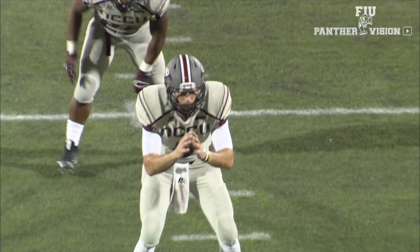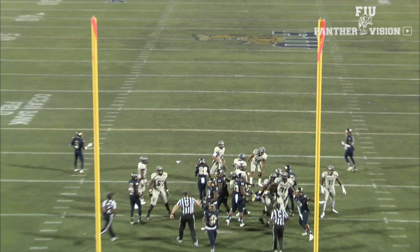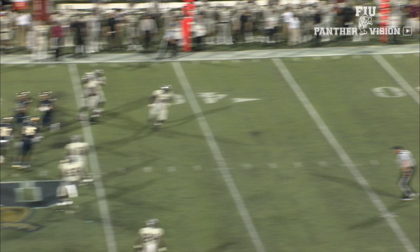NC Central would score right before the half on a one-yard touchdown run. The PAT is good, and that'll cut the lead to 26-14 FIU with 20 seconds left in the first half — and that would be our score at the break.